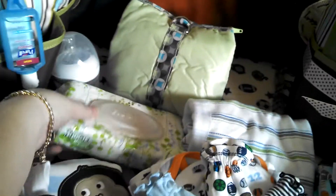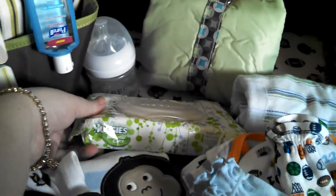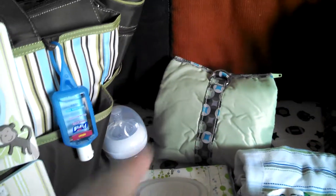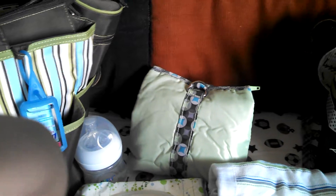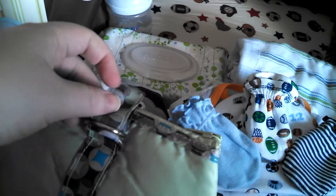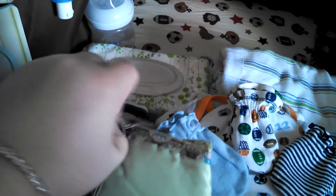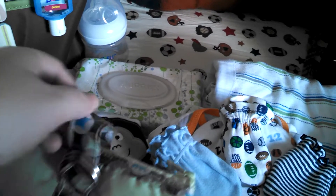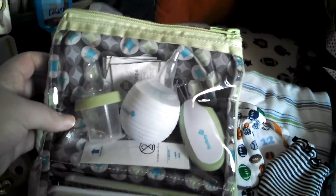Back here we have a little travel pack of Huggies Natural Care wipes. I have the Safety First safety kit for newborns — I can actually show you. I really like this kit; it's great for on the go. It comes with all the essentials. I don't so much like the little nose boogie sucker, but it comes with pretty much everything — basic essentials.